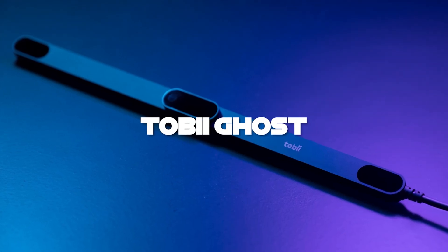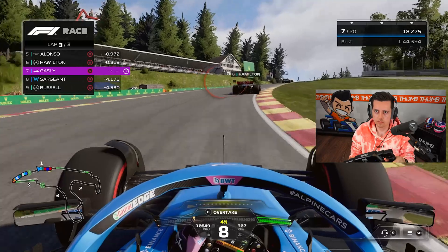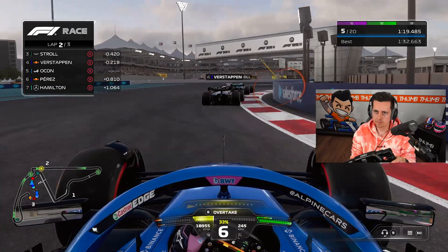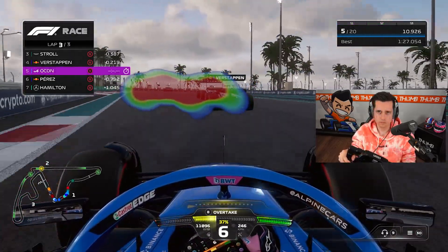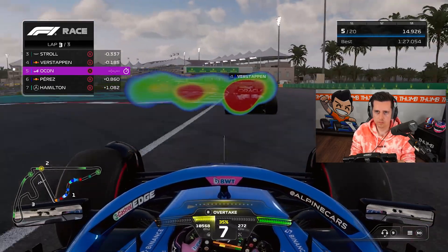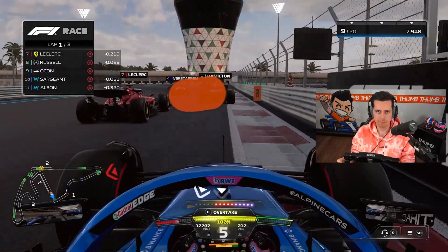The device can also be used by streamers to show exactly what you're looking at while live streaming. This is done through the Tobii Ghost Twitch extension. By enabling this extension, live viewers can see exactly what I'm looking at, and they can customize whether they want to see a bubble or a heat map showing where I was looking most, or even completely change the colors of the bubble to their liking.